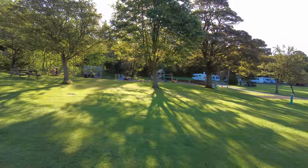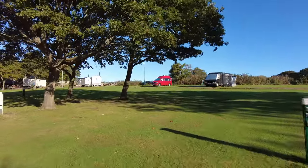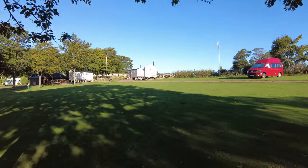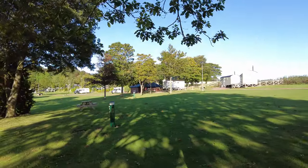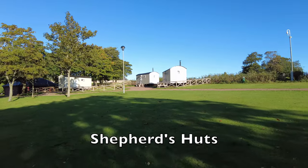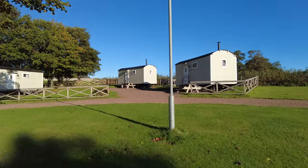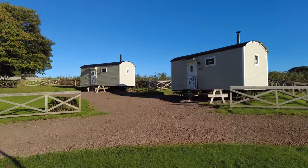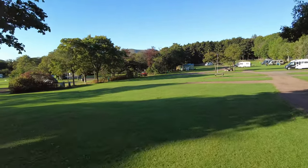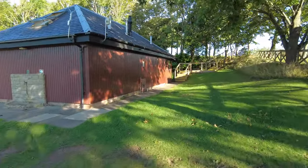As we come up to the top end of Moreton Hall you can see the children's playground on the right, and then there are more grass pitches. It is on a bit of a slope so you'll need to level your caravan, motorhome or camper. Up here on the left there are some rather cute-looking portable homes, and the price list for renting all of these — including the igloo things we saw earlier — is at reception, with different prices for different times of year. There's also a dog walking area on the right.